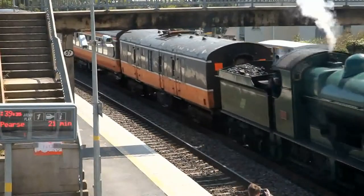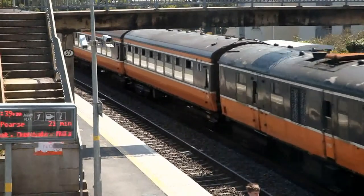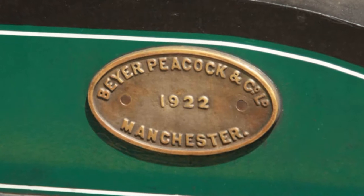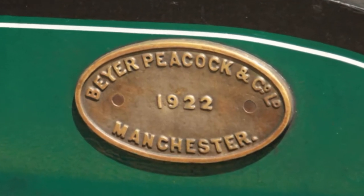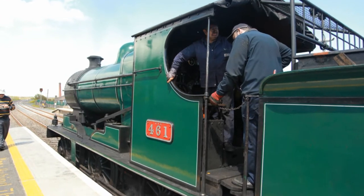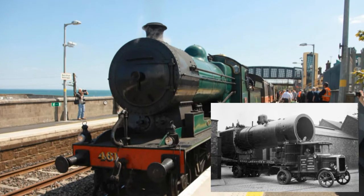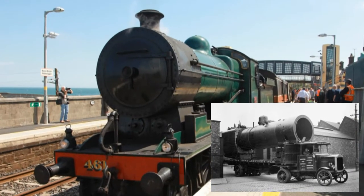This video is brought to you by R.I.P. Peacock. They made locomotives for the whole of the British Empire — India, Pakistan, New Zealand, South Africa, Australia.